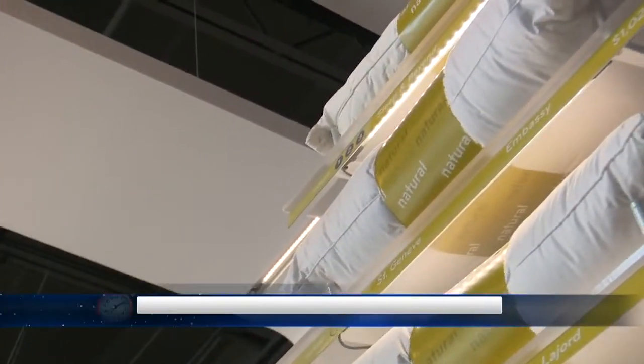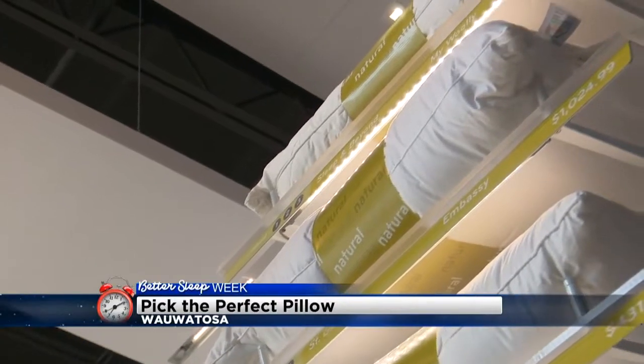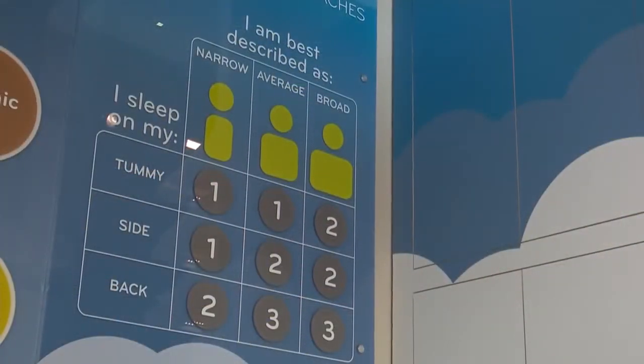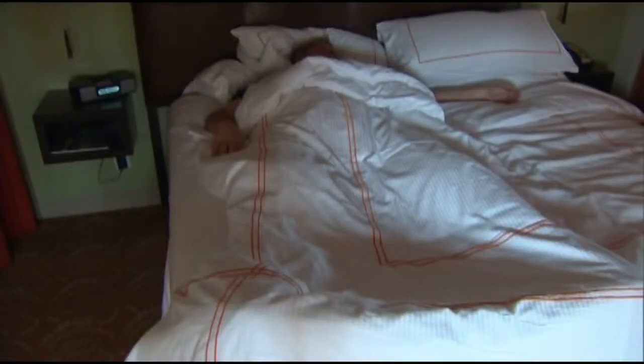The first thing I'd like to know: are you a back, side, or stomach sleeper? Side sleeper. Do you ever spend time on your stomach, or just side really? Every once in a while if I wake up I might turn, but mostly side. That's good to know. How many people out there are side sleepers? Most people are side or back sleepers — very few are stomach. Alright, so side sleeper, what do we do next?